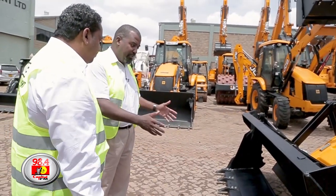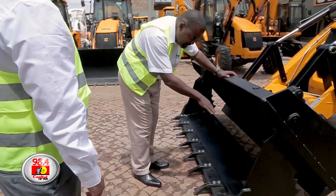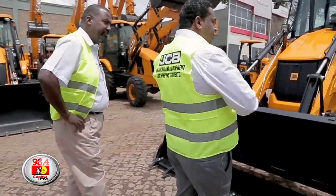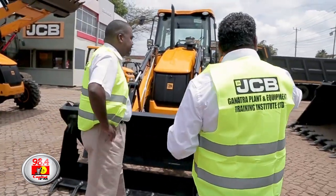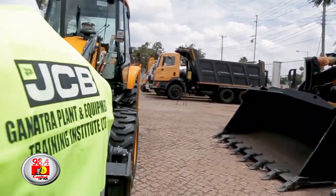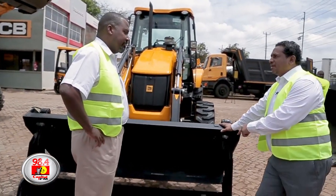There are two elements in this — do you call it a bucket? Yeah, it's a bucket. Which seems it can do more than just scoop. Why is there space in between here? It's a very smart invention actually. This is called a general purpose bucket. But what we do with this machine is we have actually put as standard a multi-purpose bucket.